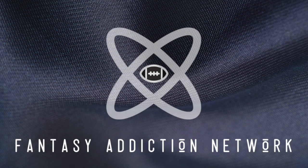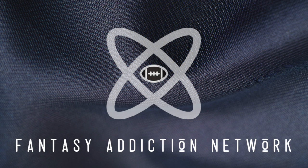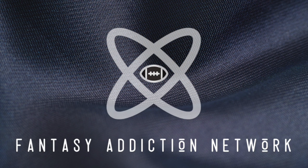Welcome to the Fantasy Addiction Network. Today we're talking a recap of Week 15, Bills-Steelers game. Final score: Bills 17, Steelers 10. This one went pretty much as expected — just a complete defensive game. There were a total of 7 takeaways: 5 interceptions and 2 fumbles. Very messy game on offense, great game on defense.